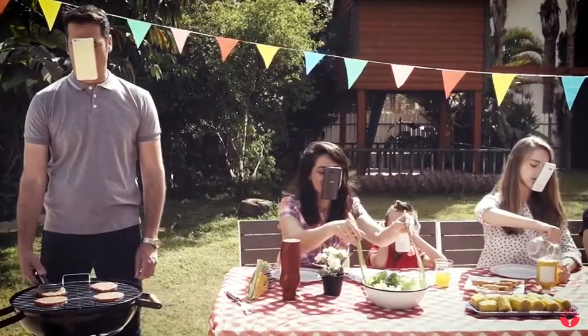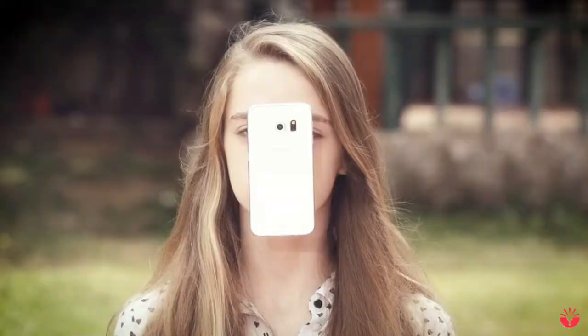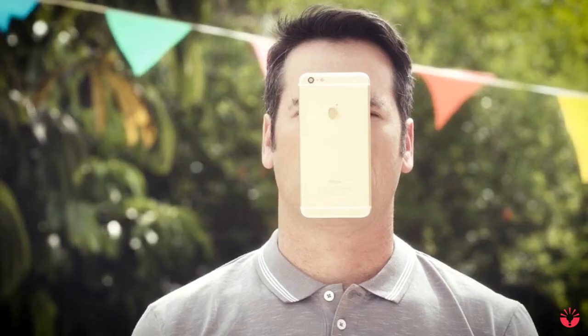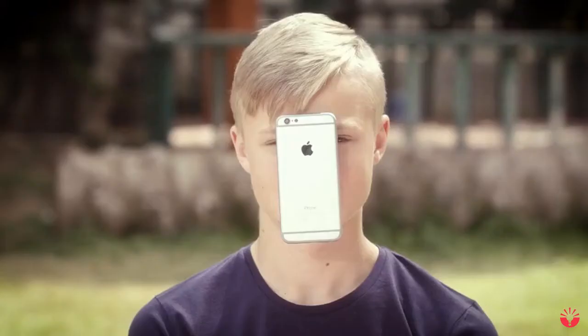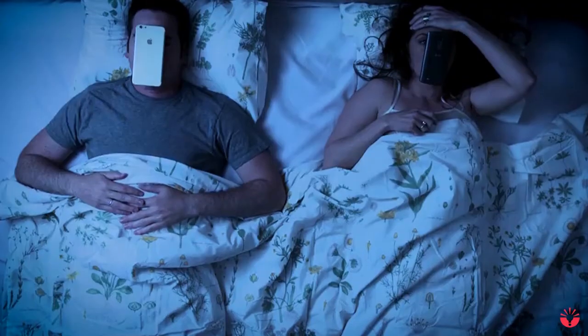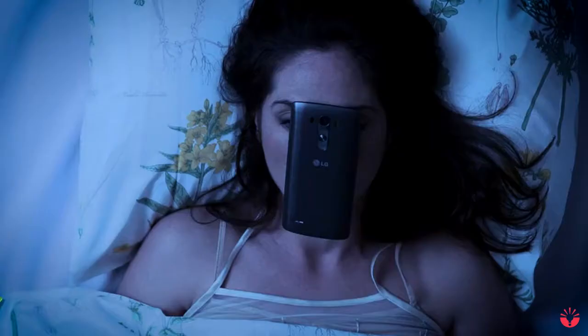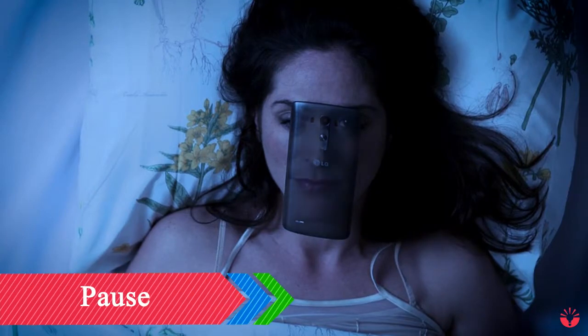This is my family. These are my friends. Sometimes I wonder if I'll even recognize them without their phones glued to their faces. Don't get me wrong, cell phones are great — but they've taken over every aspect of my life. Honestly, I can't remember the last time anyone had a full conversation without checking their phone.